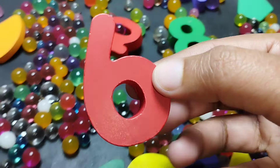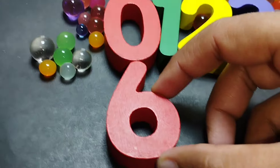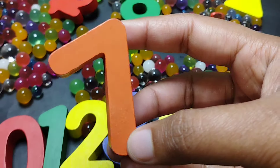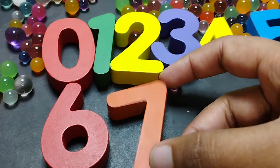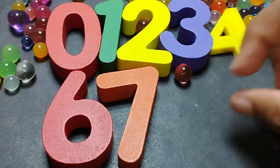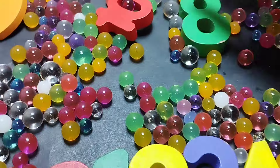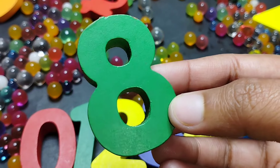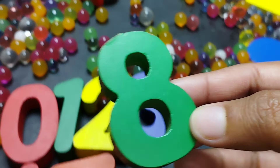The next number is number six. This is number six. Seven. Number seven. The next number is number eight. This is number eight. Eight.